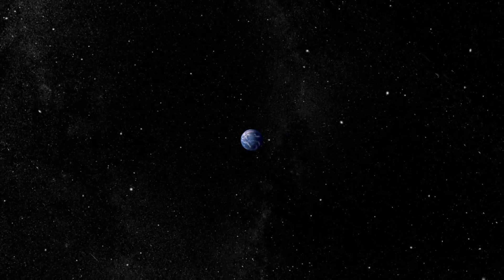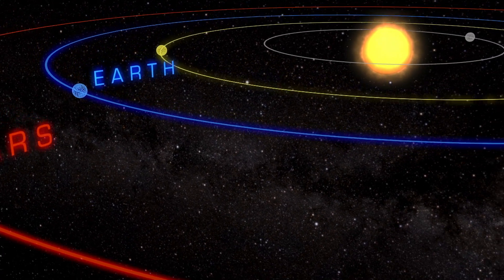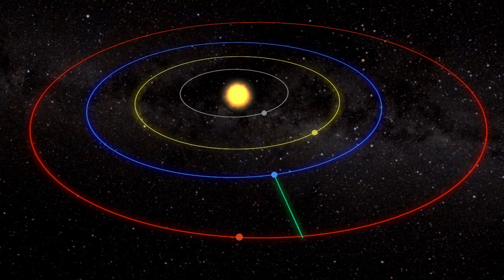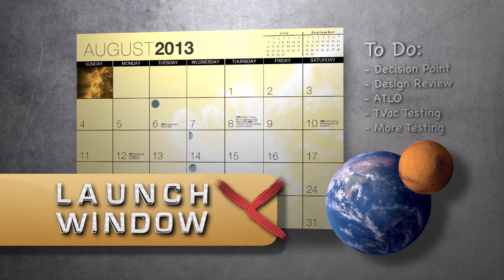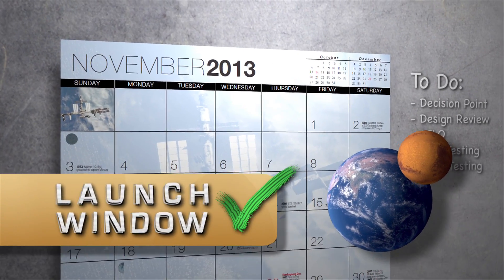If you want to send a spacecraft from Earth to Mars, how would you get it there? You can't aim straight at the red planet because it's moving around the Sun almost 13,000 miles per hour slower than the Earth. Instead, you'll have to wait for up to 26 months for the Earth and Mars to be in just the right spot in their orbits, then carefully aim at a moving target.